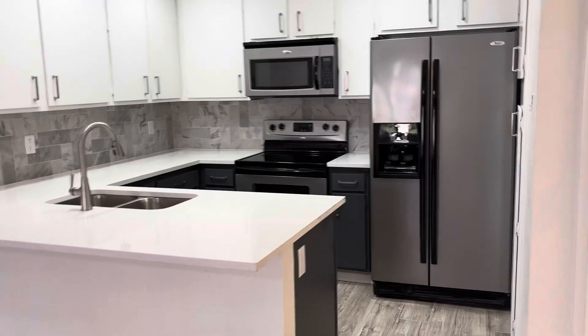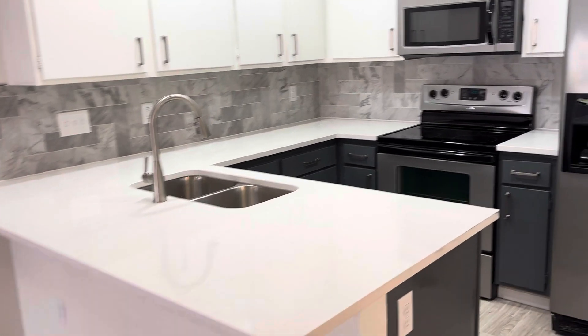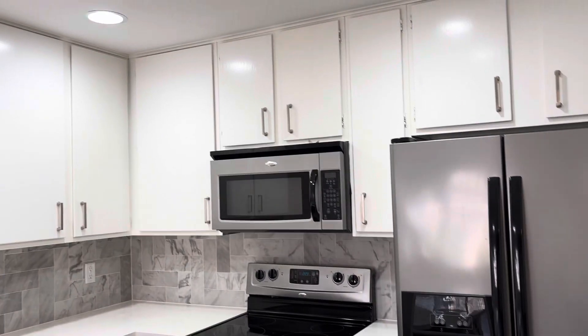Really nice remodel on this one. Look at that nice open kitchen with a huge island here. You're absolutely going to love this.